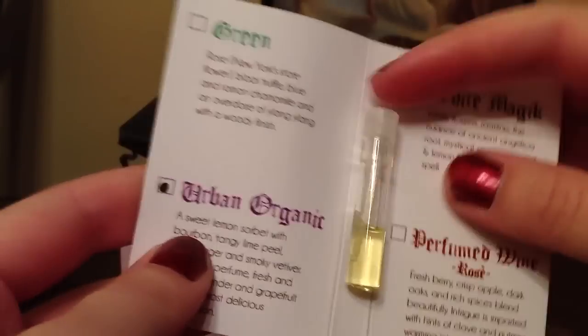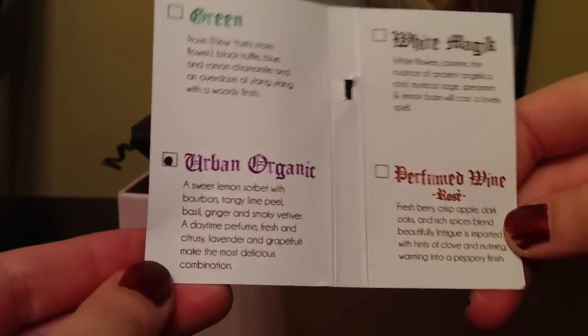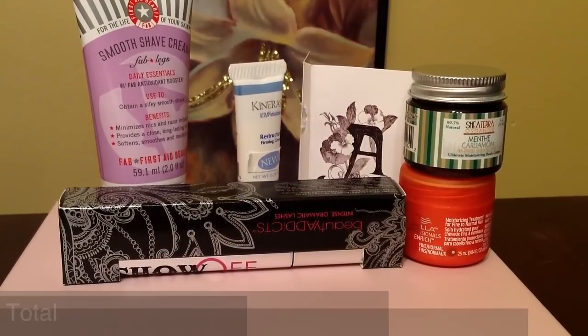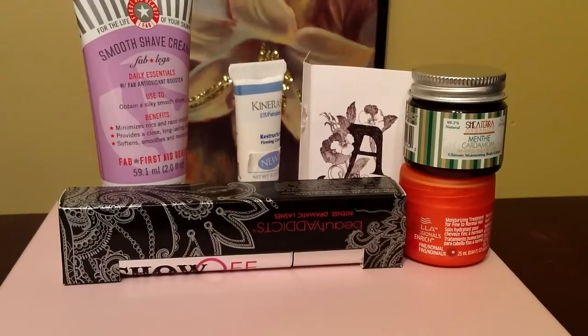Finally, I got a sample of perfume, and this is a really tiny sample — this is the tiniest perfume sample I've ever received from these beauty subscriptions. I believe it's from Urban Organics. So that's what I received from GlossyBox for the month of June. This beauty subscription service is $21 per month. Thank you so much for watching, and I'll see you later — bye!